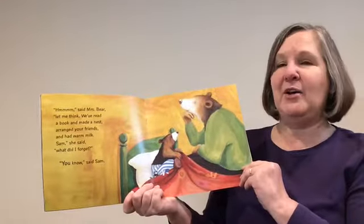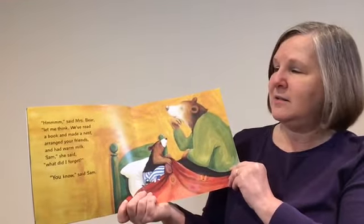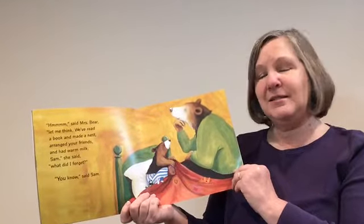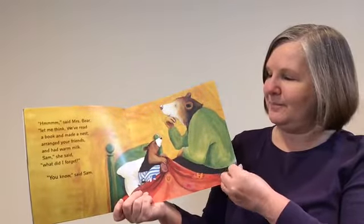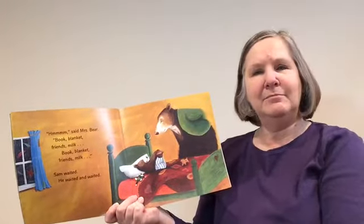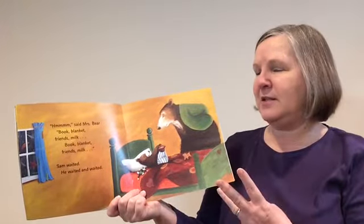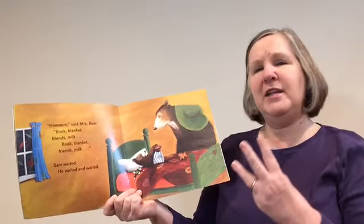"Hmm," said Mrs. Bear. "There, let me think. We've read a book and made a nest, arranged your friends, and had warm milk. Sam," she said, "what did I forget?" "You know," said Sam. What do you think they've forgotten? Can you think of something? Mrs. Bear thought: book, blanket, friends, milk... book, blanket, friends, milk. Sam waited.